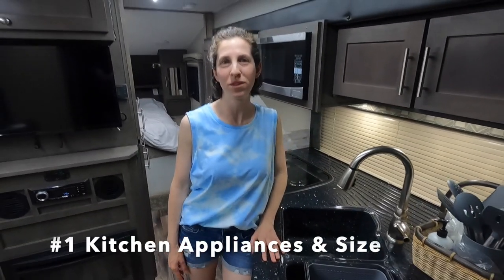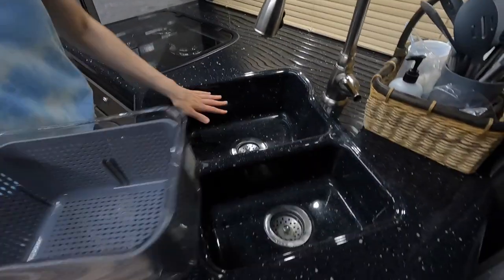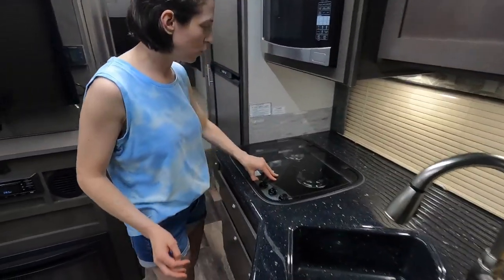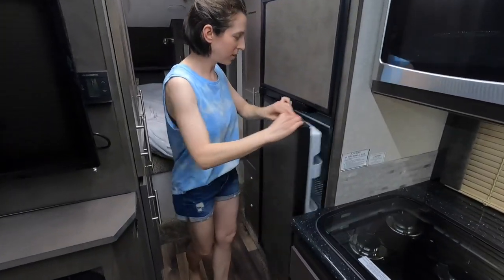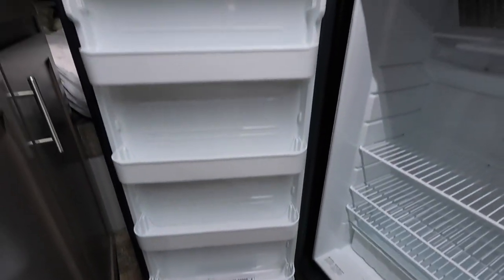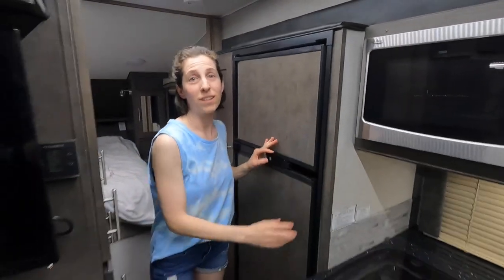Hey guys, I'm Krista, and my first favorite thing about this Host Mammoth truck camper is the kitchen — it is massive and you can do anything just like you would at home. This sink has two buckets and plenty of room for dishes. The stove is massive with three large burners, great for all your cooking. The refrigerator is also huge — you could fit everything you need for a month-long vacation — and the freezer is the same. We had such a fun time cooking.